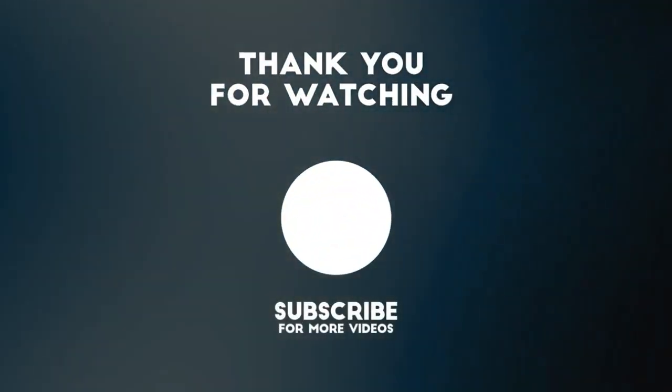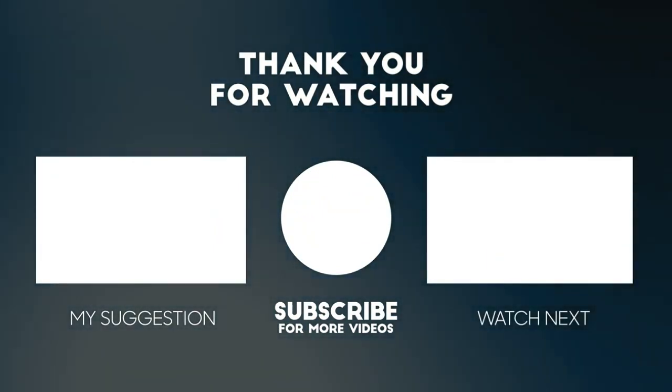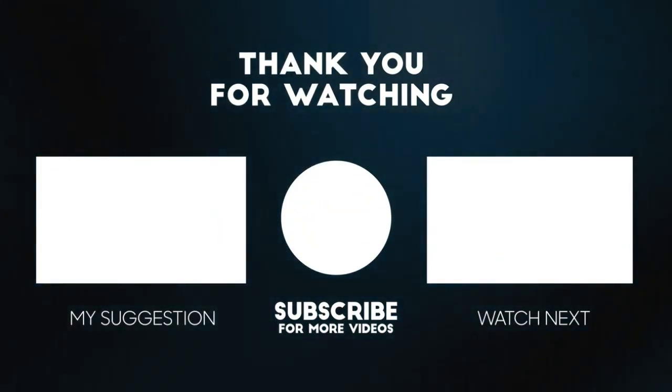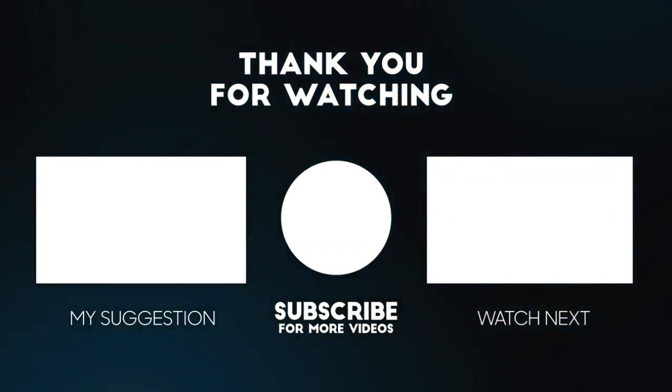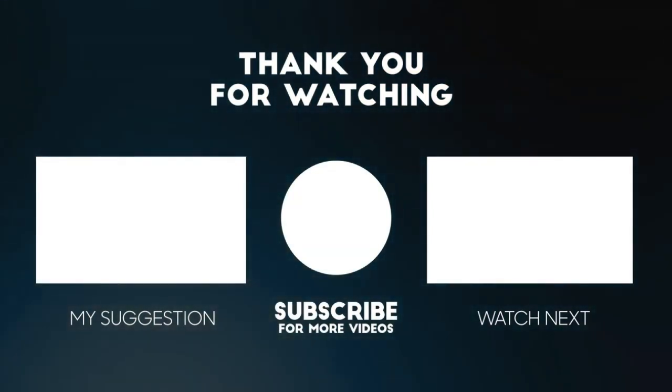I encourage you to drop your comment, subscribe to this channel, and like this video — the YouTube algorithm will push this video to every Nigerian so it can help them know what they can do with their math skills. The next video will take you to the number one job you can do online in Nigeria that will change your life. You will also see how this company has helped me transform my life — I now work full-time online as an ex-banker because of this affiliate marketing training center. Thank you for watching and God bless you.